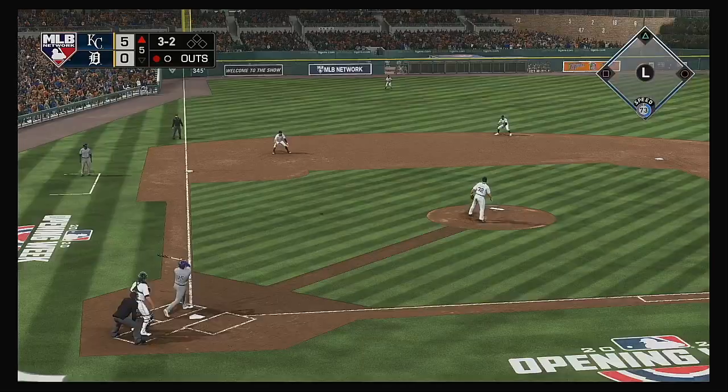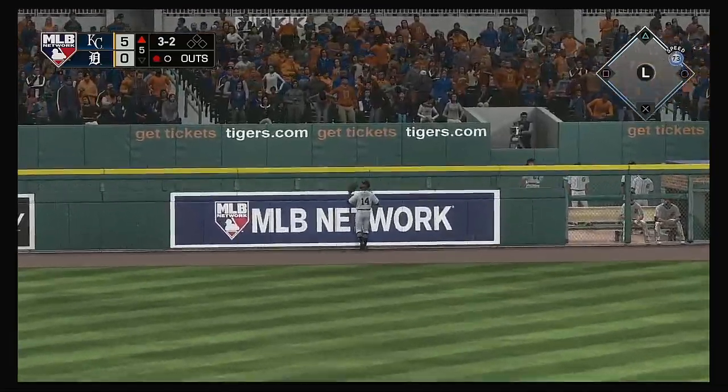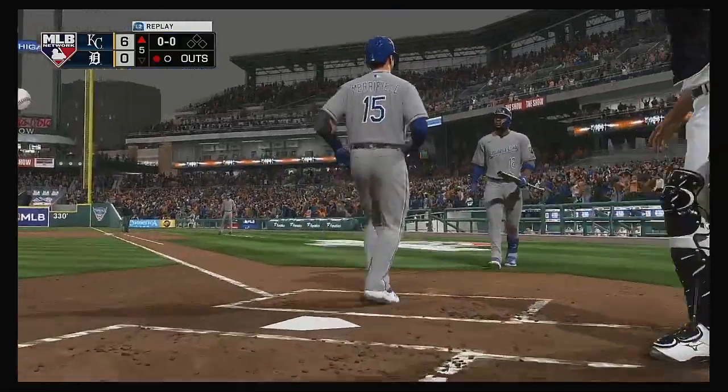Jorge Soler on deck. Hit high and deep out to straightaway left — racing back is the left fielder. Gone into the home bullpen for a home run!